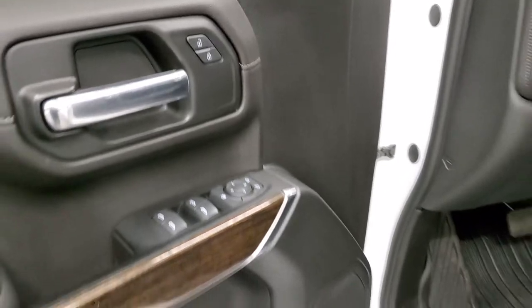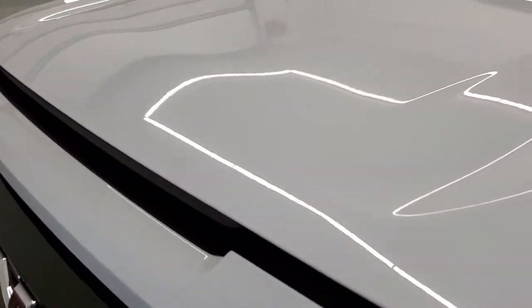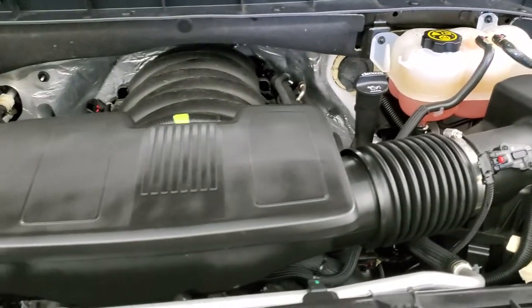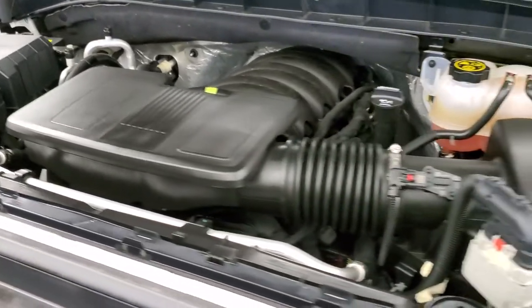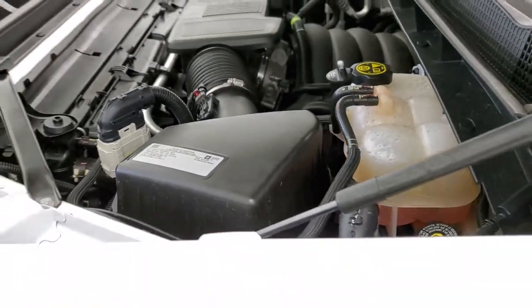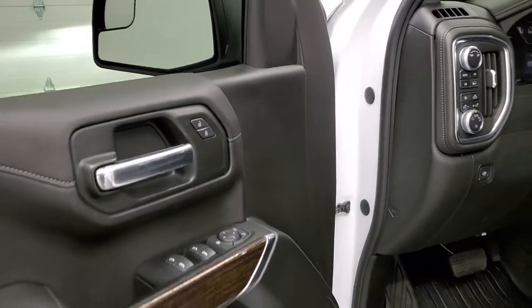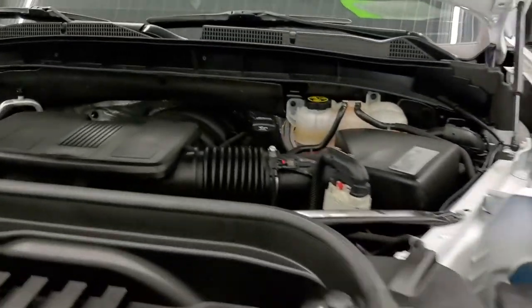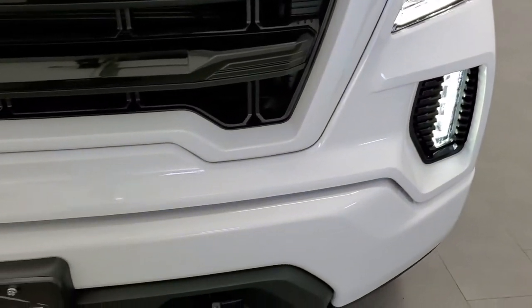It starts right up — nice. I would personally like to thank you for checking out the video today, and hopefully from this HD video you will have been able to tell just how clean this truck is all the way around. Under the hood we have the 5.3 liter V8 motor. The engine bay is very clean and it runs very smooth. This truck has been fully safety inspected by our service shop, has a fresh oil and filter change, all the fluids have been checked and topped off, and this truck is 100% ready to go. We'll turn those fog lights on so you can see those — this truck is 100% ready to go and I would highly recommend it from a quality and condition standpoint.